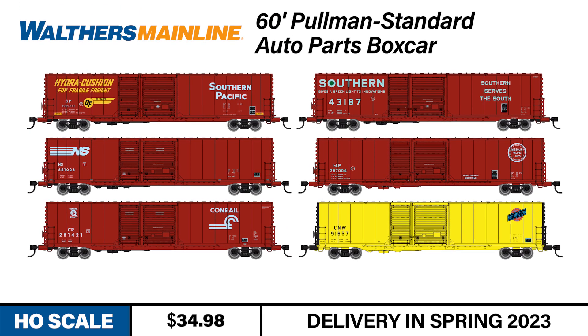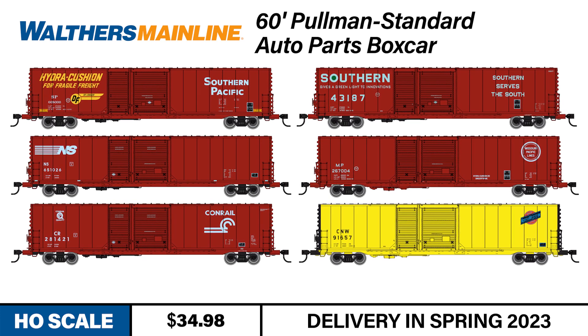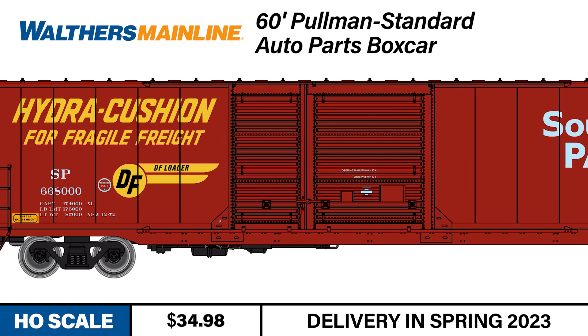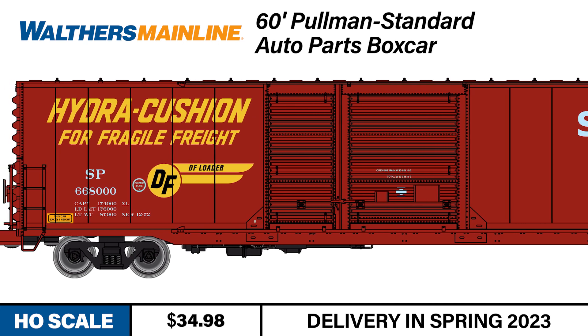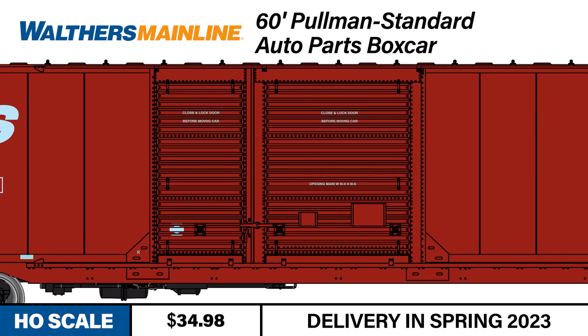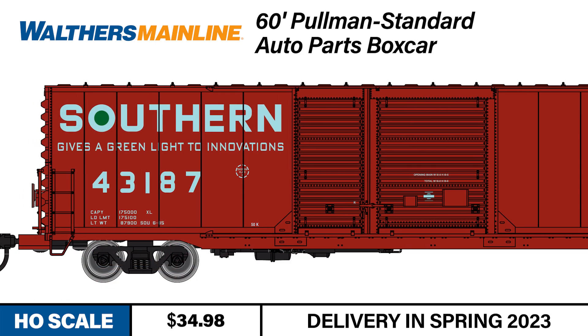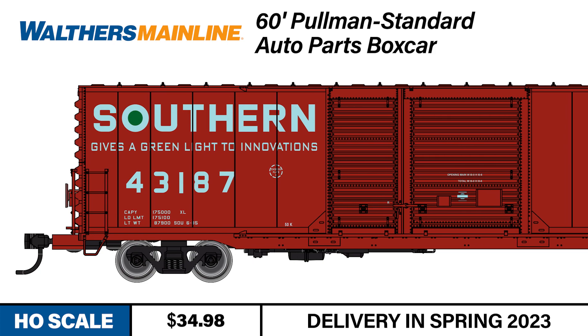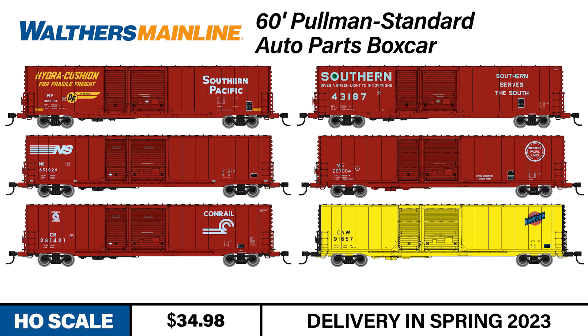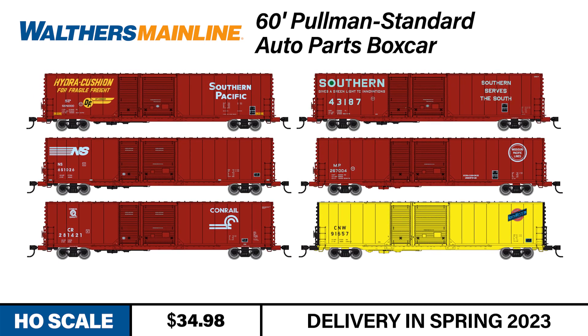Looking for a box that served heavier industries? Sure to carry a heavier presence in consist from the 1960s to the 2000s, 60-foot Pullman Standard Auto Parts boxcars are perfect for serving HO-scale auto industries, from branch line located OEM manufacturers all the way through final automotive assembly plants. Built with 10-foot and 6-foot doors for easier loading and unloading of materials, they were well-suited for weighty loads like engines, transmissions, and brake drums. Coming this spring, they're available in C&NW, Conrail, Mopac, Norfolk Southern, Southern Railway, and SP.